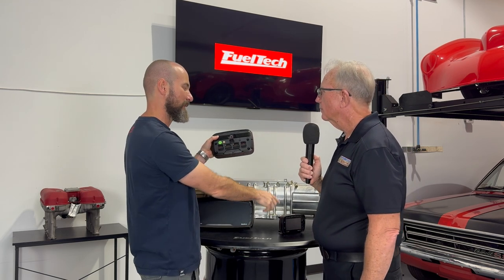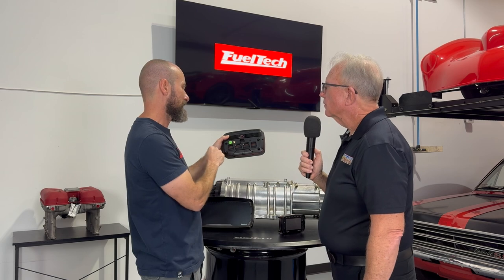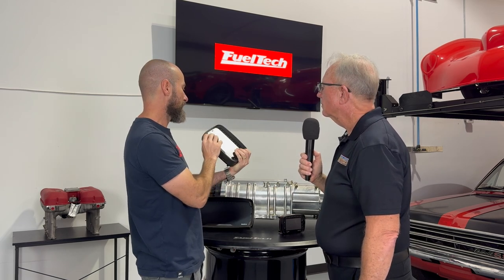We also added more CAN buses — before we had two, now we have four. Three of them are CAN FD, which is the high-speed CAN bus. Very few ECUs are actually capable of that. Plus we have the GPS antenna, dual USB, and you can run an external memory card. The internal memory — for example, the FT600 has 64 megabytes while this has 64 gigabytes. That's a thousand times more.